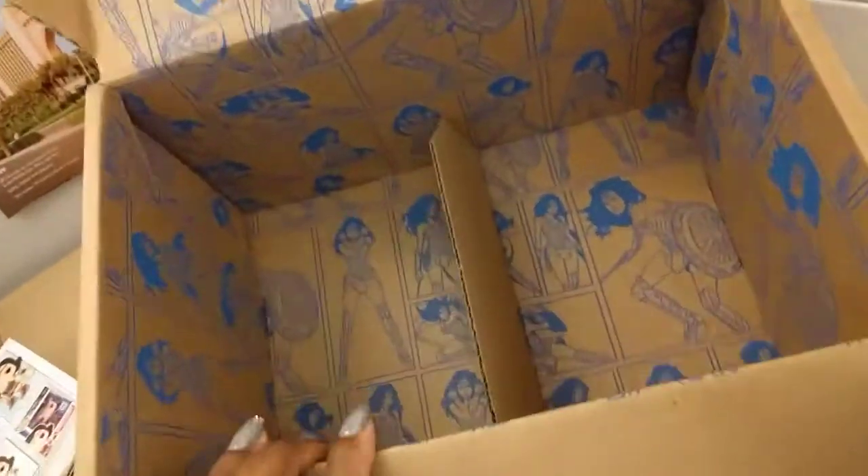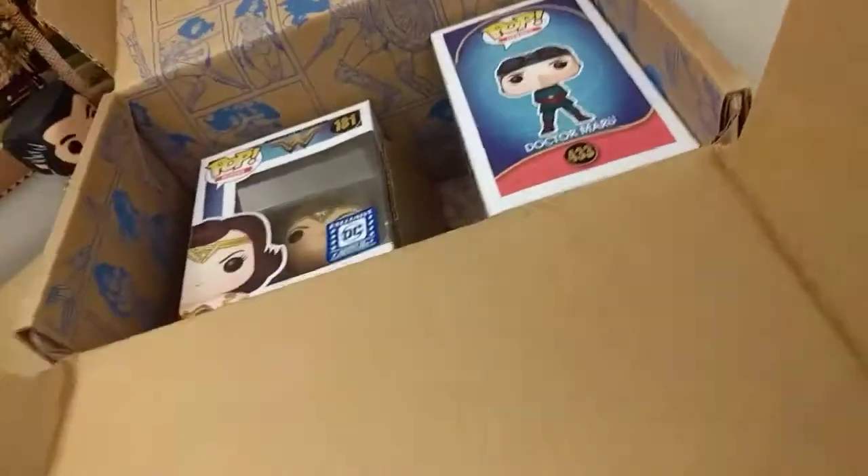Well, not a bad box. Not super exciting, but it's not bad. Socks are cool. I would have preferred a shirt.